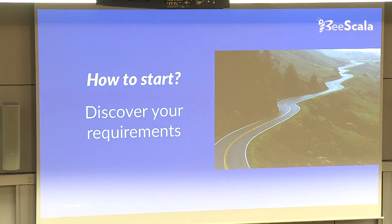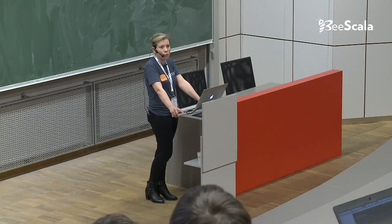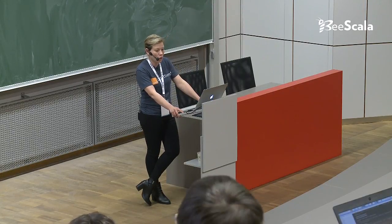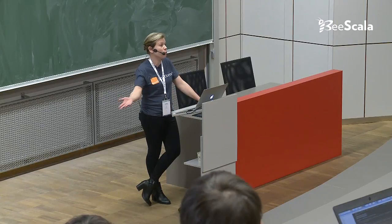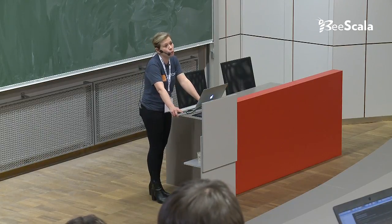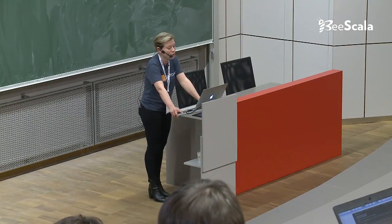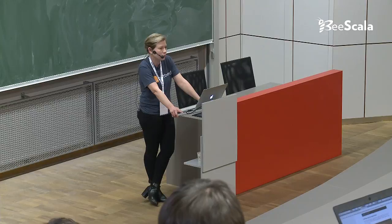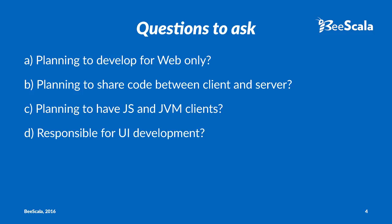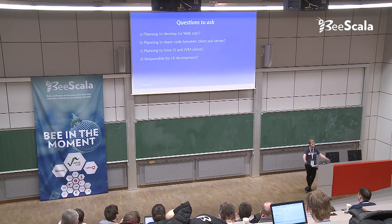So how will you start with Scala.js? First and foremost, it's not any different from employing any new technology. You need to know what you need it for. You need to know your requirements, because if you don't get your requirements right, you're bound to do things in a more complex way, or things that you don't need, or in a way that is not correct. So what would be the typical questions to ask if you'd like to start with Scala.js?